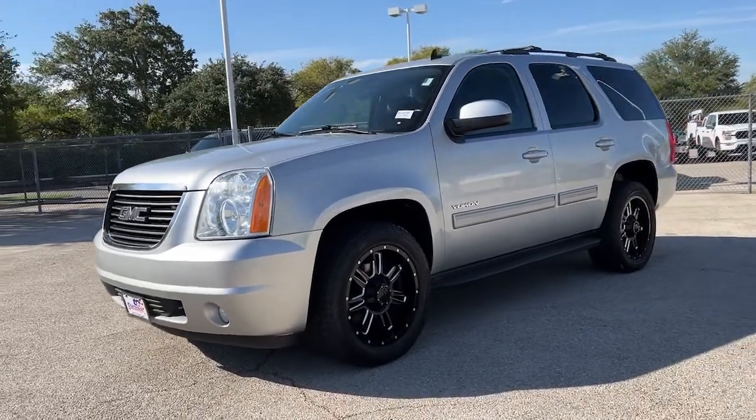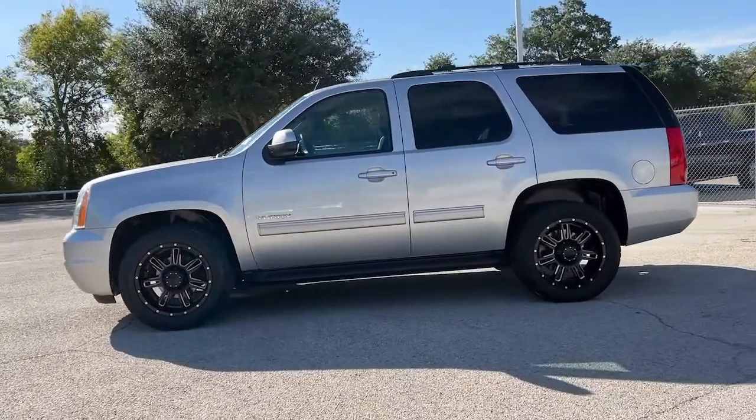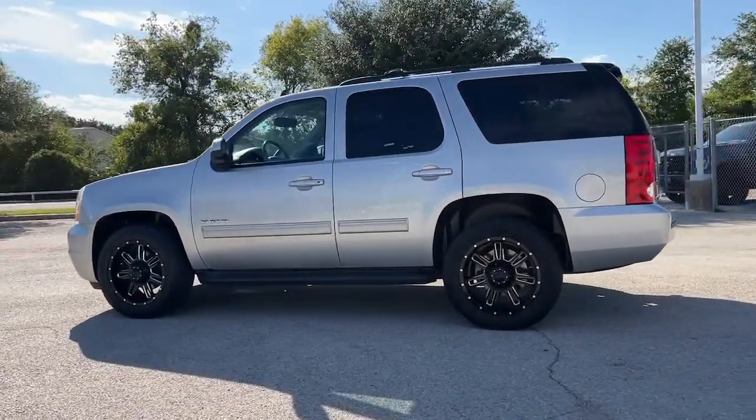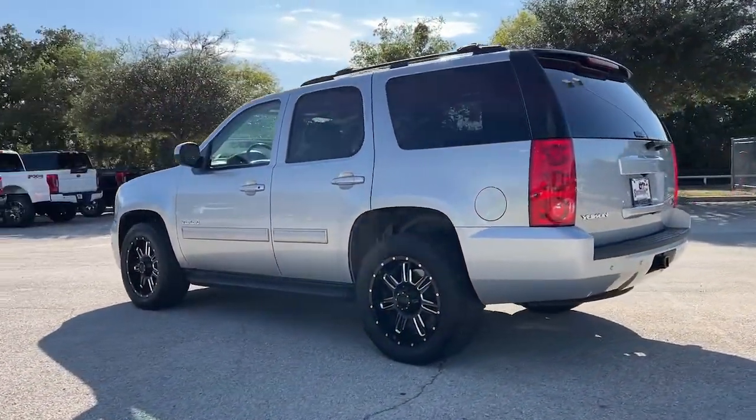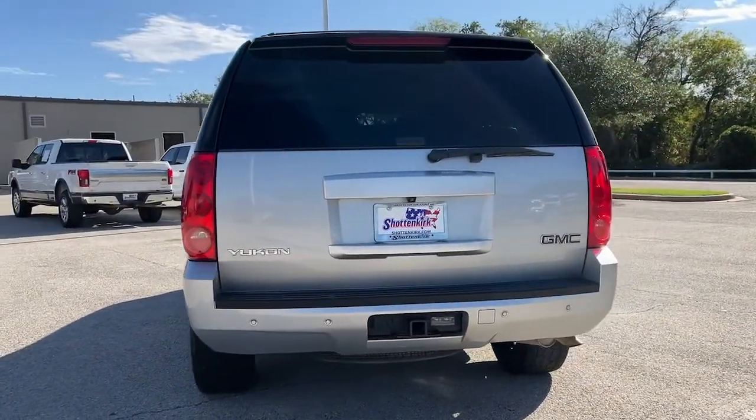Here is a wonderful 2013 GMC Yukon. With less than 90,000 miles on the odometer, this vehicle stands out from the rest. Here's a stylish Yukon that's built to work hard, but make it look and feel easy.